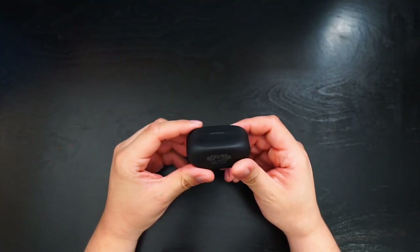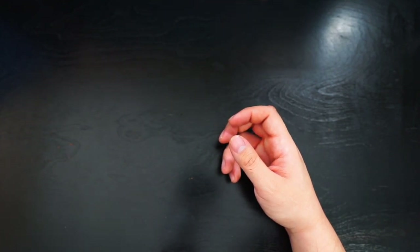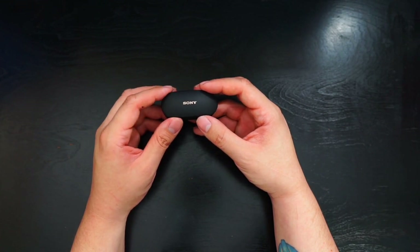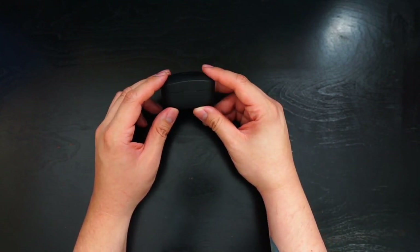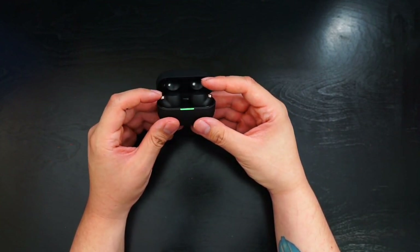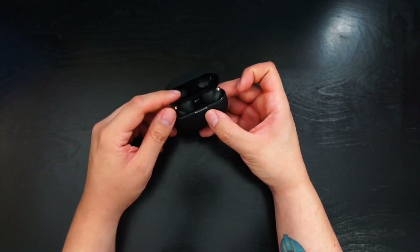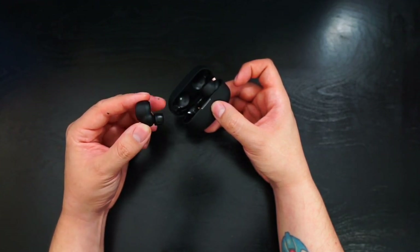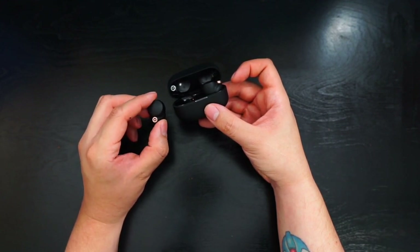My Bluetooth earbuds are the Sony WF-1000XM4 — Sony doesn't exactly make their names easy. These are pretty expensive, close to $300 brand new. Let me explain: these are noise-canceling earbuds. I've used other noise-canceling earbuds before, but these drown out about 98–99% of all sound. The buds are thicker but once they're in your ear they look great — most of what you see is just the outer part since they go deep into the ear canal, which sounds uncomfortable but fits great.